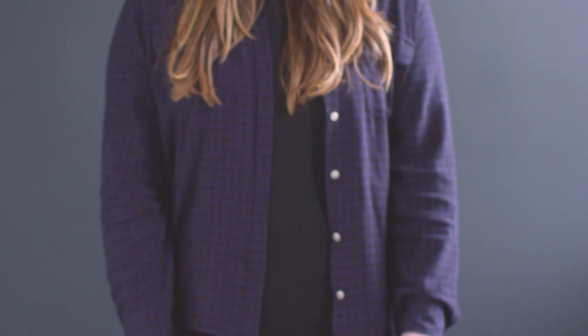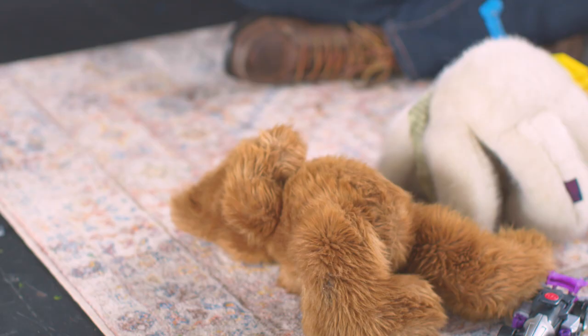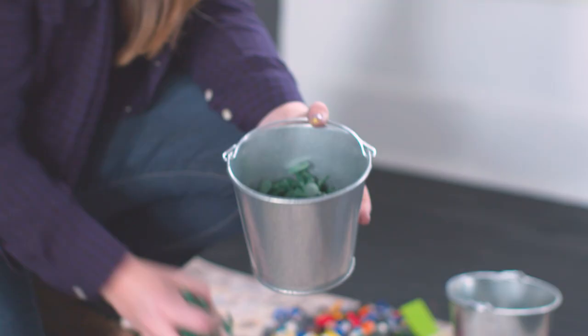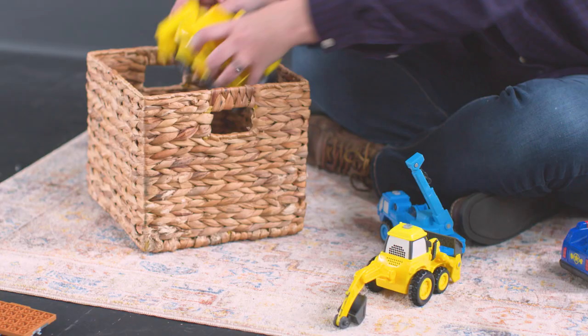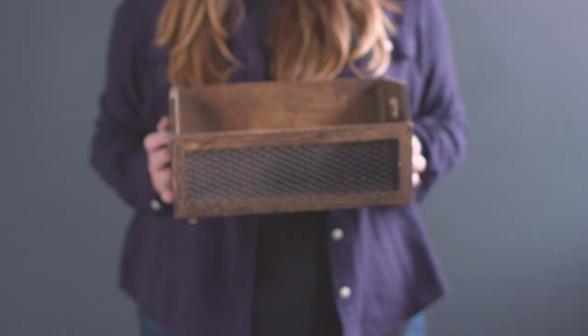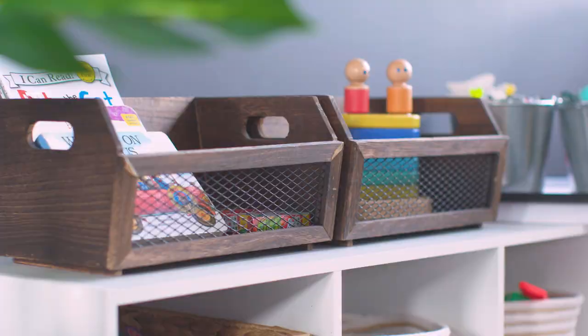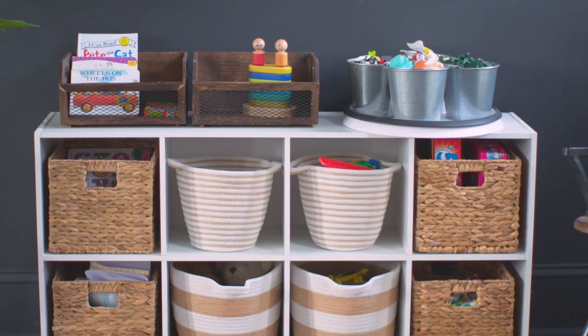Rope baskets or fabric bins are great for little kids because they're durable and don't have any potentially dangerous sharp edges or corners. Wooden bins are great for books because they're heavier and more durable. Pails are great for small toys like Legos or building blocks. You can absolutely still use neutrals that blend in with the style of your home — this is especially helpful if you're storing toys in a room that isn't exclusively a playroom. Put your baskets and bins in a cube organizer so kids can easily see and understand where containers go once playtime is over.